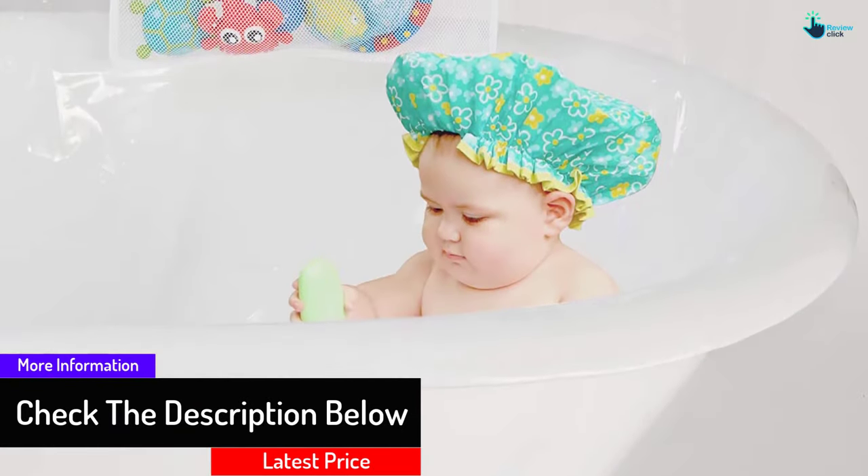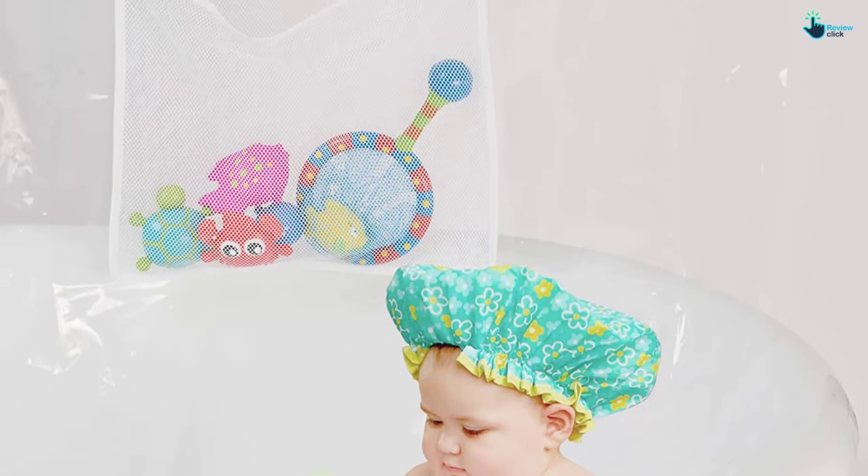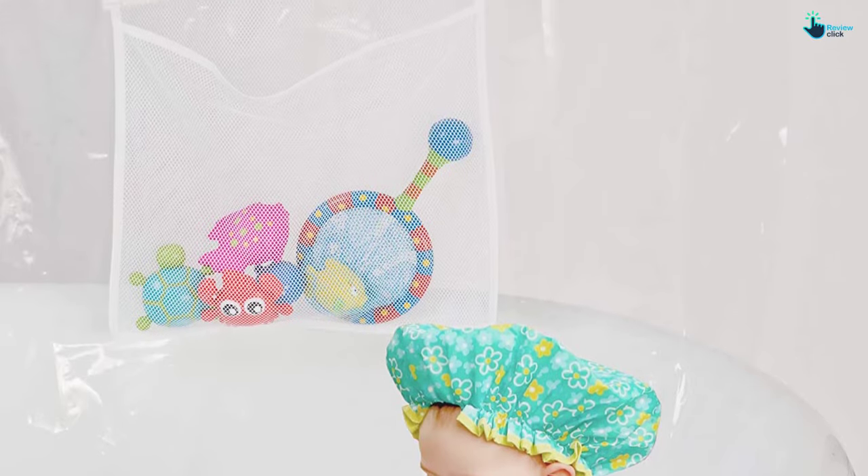Besides being easy to clean, the chloride-free Piva vinyl is also safe for humans. Unfortunately, no hooks are included in the package.